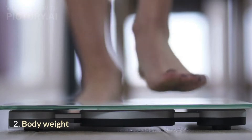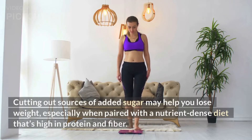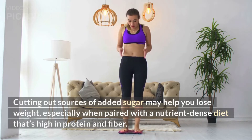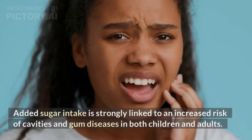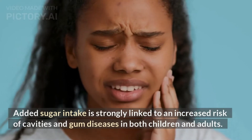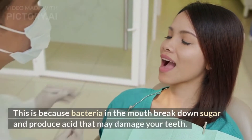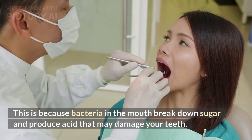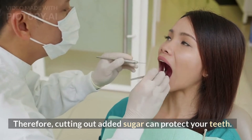Cutting out sources of added sugar may help you lose weight, especially when paired with a nutrient-dense diet that's high in protein and fiber. Added sugar intake is strongly linked to an increased risk of cavities and gum disease in both children and adults. This is because bacteria in the mouth break down sugar and produce acid that may damage your teeth. Therefore, cutting out added sugar can protect your teeth.